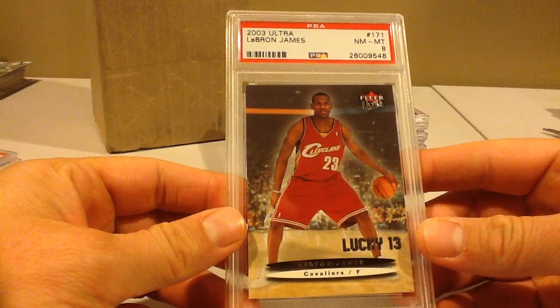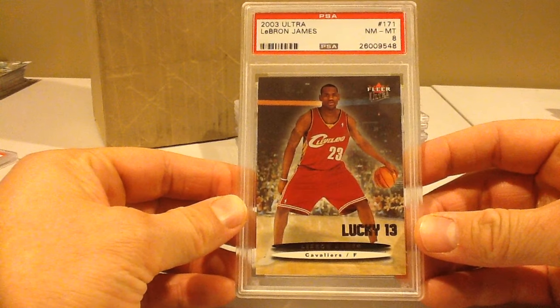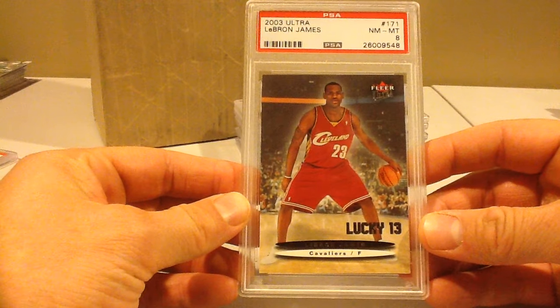This is an 8. This is a cool card — it's a Lucky 13 LeBron, out of 500. Pretty rare card. I was hoping for an 8.5 or 9, and that's what I got.